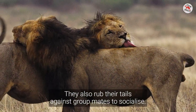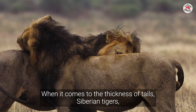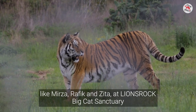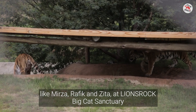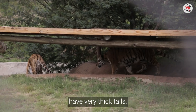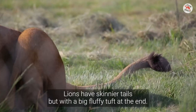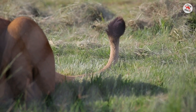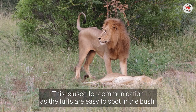They also rub their tails against group mates to socialise. When it comes to the thickness of tails, Siberian tigers like Mirza, Rafik, and Zeta at Lions Rock Big Cat Sanctuary have very thick tails. Lions have skinnier tails, but with a big fluffy tuft at the end, which is used for communication, as the tufts are easy to spot in the bush.